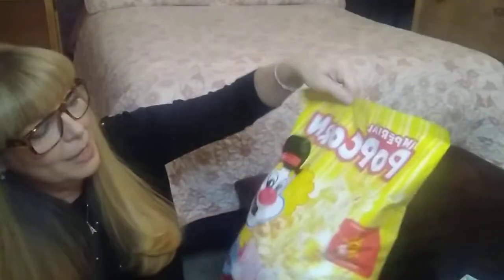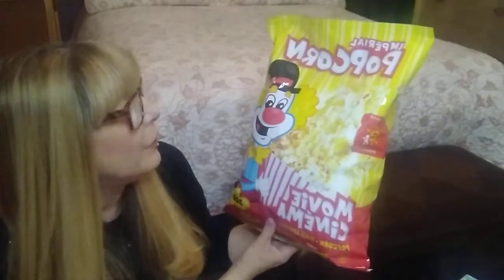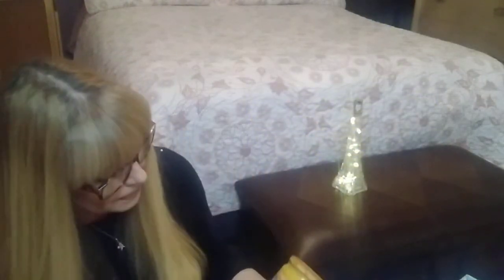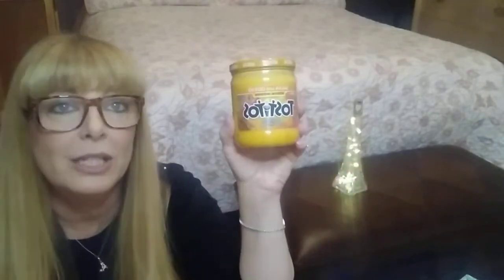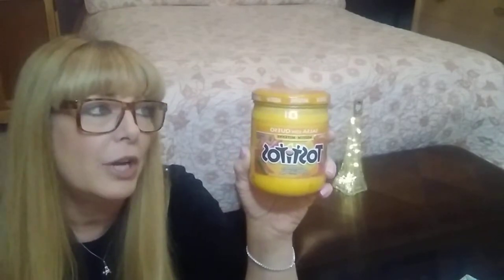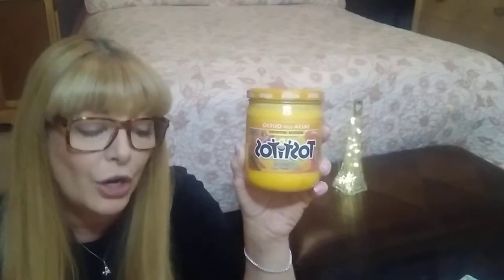Starting out with the food items, I grabbed this bag of Imperial Popcorn — it is 300 grams and it was $3 for this bag. I got one of those, and then I grabbed the Tostitos medium heat salsa, 394 millilitres. I always take this cheese with my nachos to work, and this was $3 for this jar.